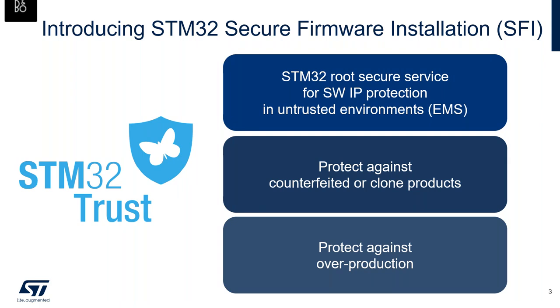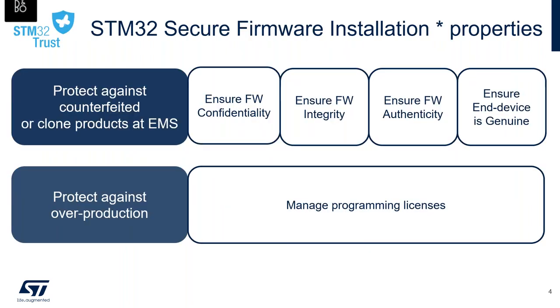The STM32 Secure Firmware Installation, also called SFI, is a robust secure service for software IP protection in untrusted environments, typically at contract manufacturers. This secure installer was first embedded into the STM32 H7 MCUs to protect against counterfeit or clone products and to avoid overproduction. This solution ensures firmware confidentiality, integrity, and authenticity, verifies the device is genuine STM32, and also manages programming licenses.